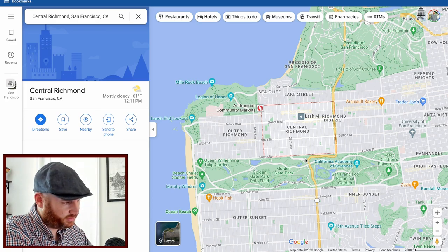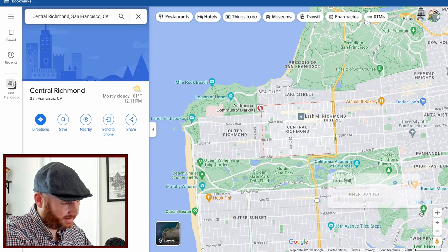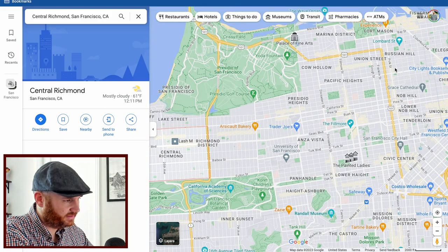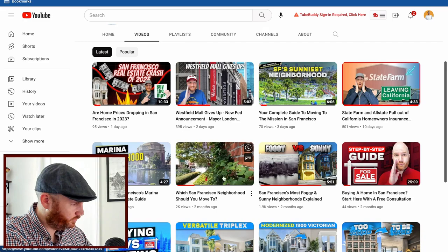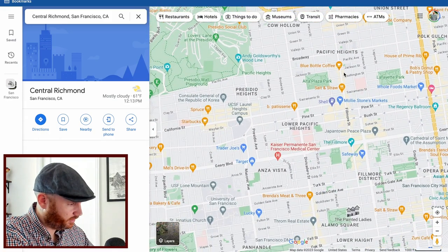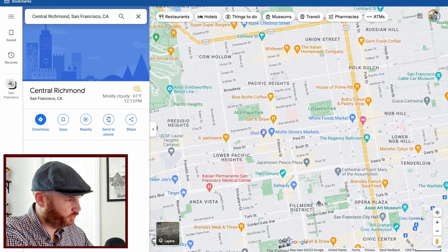It's different from the Sunset, so even if you've spent time there, go check out the Richmond. You feel very secluded, tucked in with Presidio Park, Golden Gate Park, and the ocean. It's a love-hate relationship — it'll be cloudy and colder, transportation is decent but freeway access is limited, and commuting downtown by car is tough. But that's part of its appeal: there's not a lot of tourism, it's very local and chill. For those wanting to avoid touristy areas, Fillmore Street and Polk Street are great alternatives.